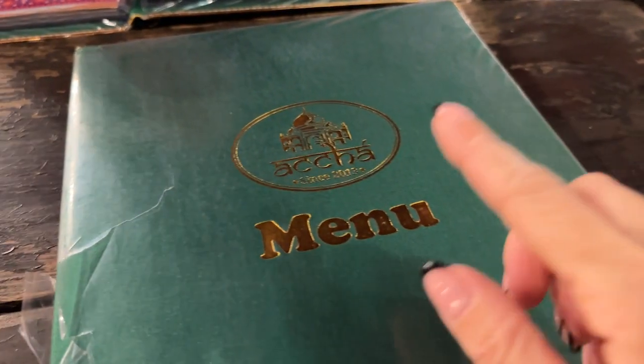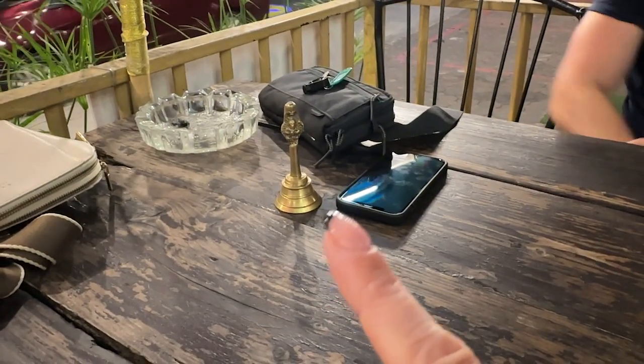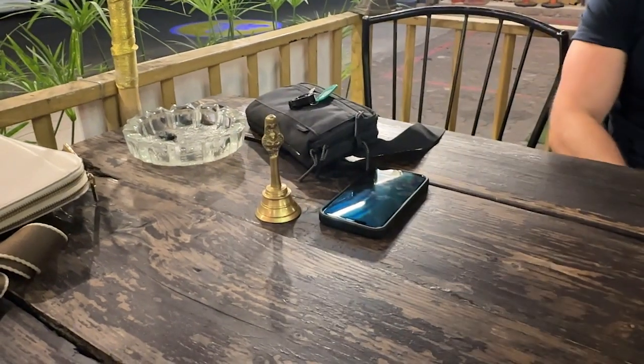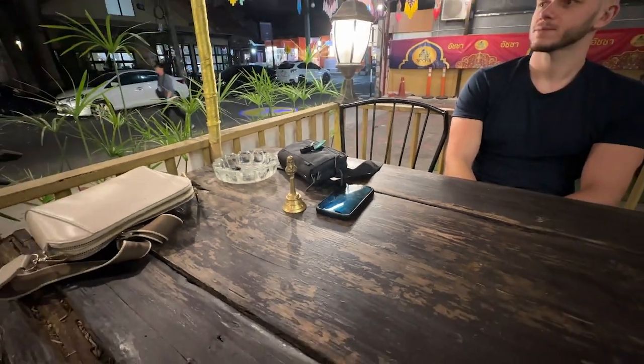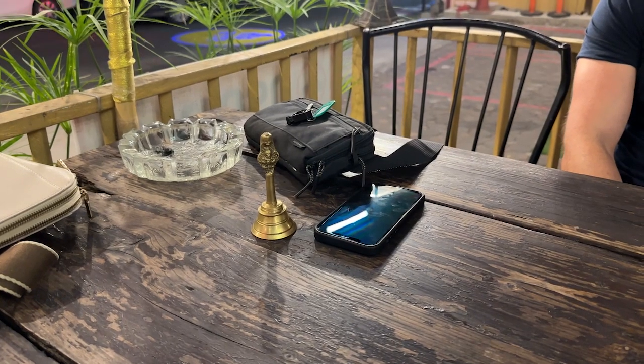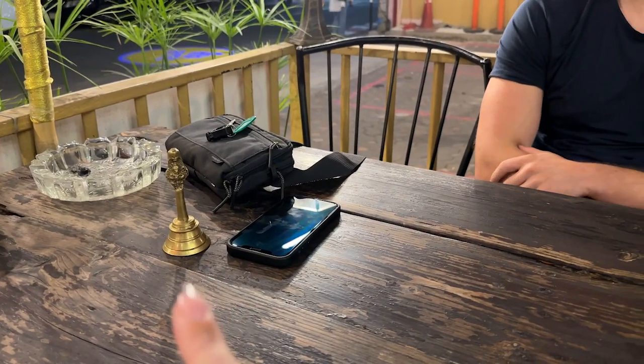We decided otherwise and came to Acha — the Indian restaurant from a few vlogs ago. This time we sat outside. They have a little bell system — there was no waitress outside, so we rang it thinking they wouldn't hear, but they heard because they're used to it. I've never seen a system like this but it's really smart, especially when you sit outside.